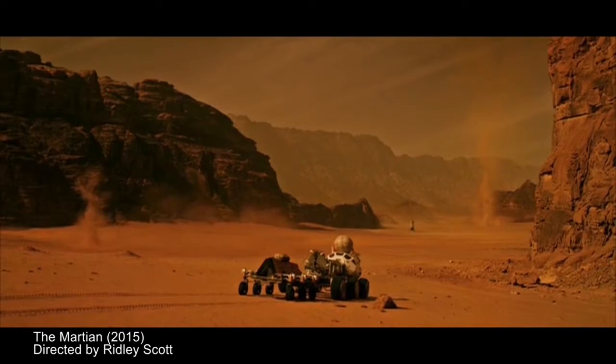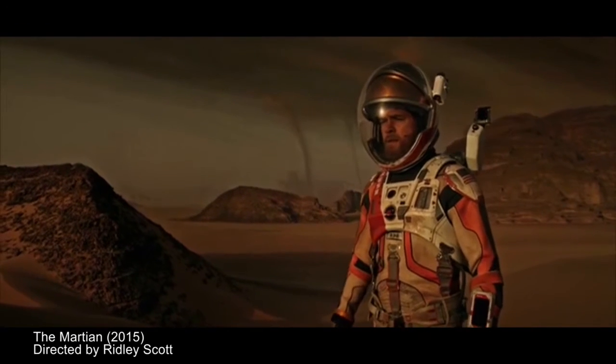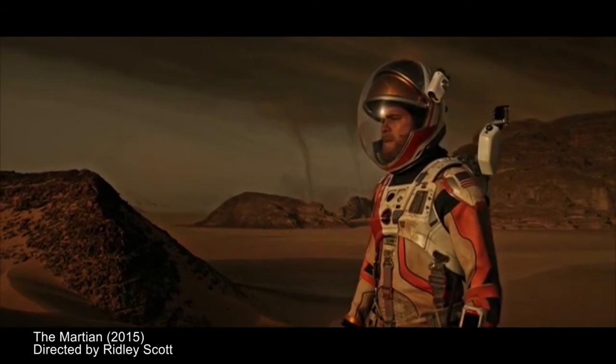My research in grad school was to study the Martian atmosphere, and primarily what I studied were these things called dust devils — these tornado-looking things that would just whip across the surface. They're everywhere on Mars, especially on a nice hot summer day. And that's one thing The Martian got really right: they showed during the hot days when he was out there, these dust devils just whipping past.